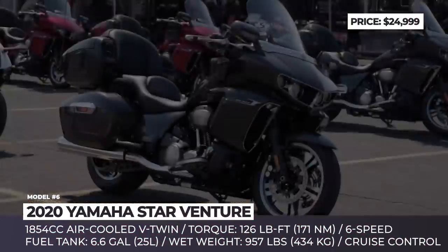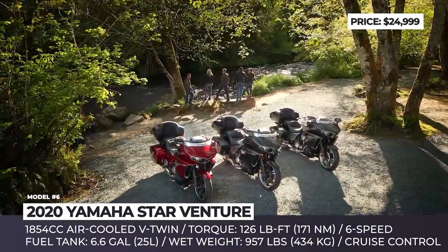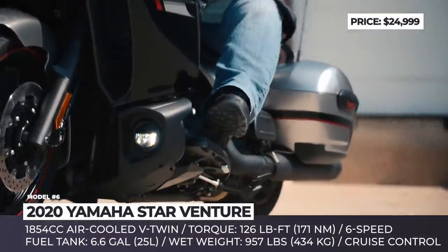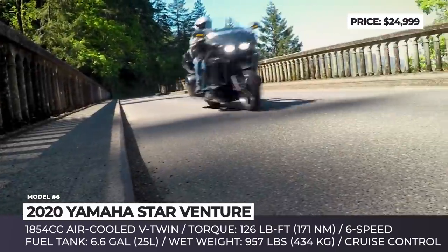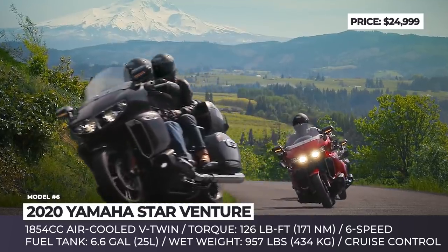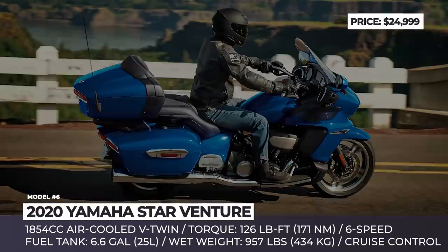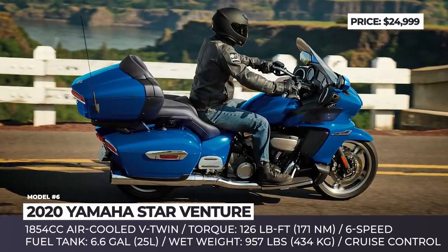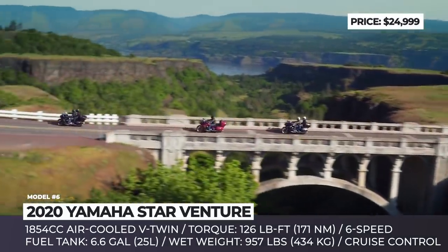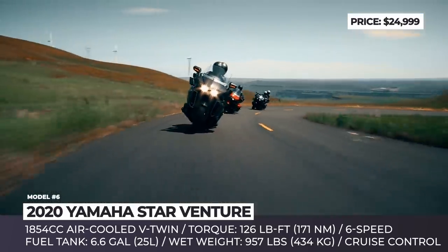Yamaha Star Venture: This giant transcontinental tourer might be an overkill for the cruiser definition, but it qualifies as a full dresser cruiser. Skipping the 2019 model year, Yamaha's flagship returns to the lineup virtually unchanged, keeping its countless comfort features and smooth riding experience intact. The 1854cc engine was specifically designed to deliver the most of its huge 126 pound-feet of torque at low revs.